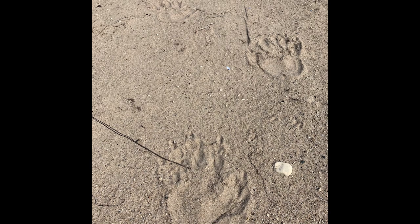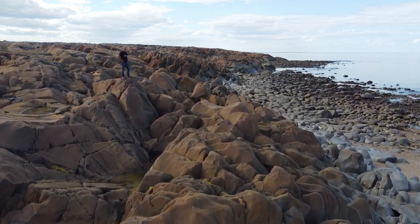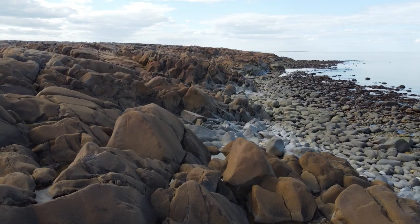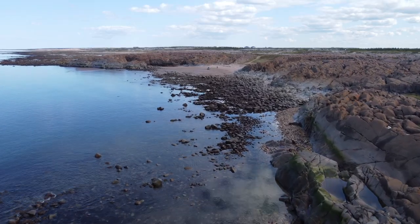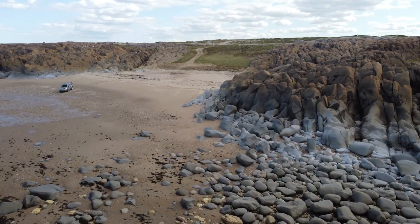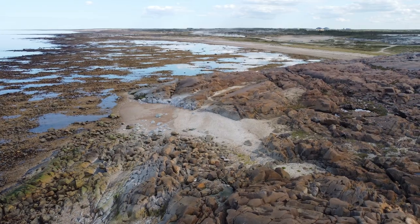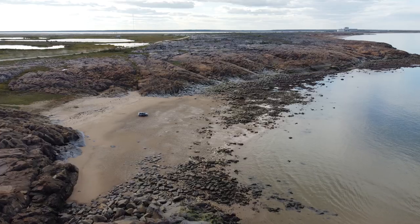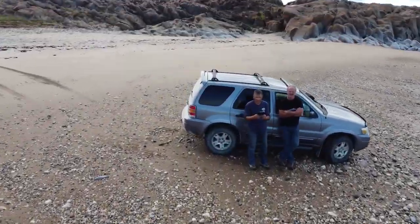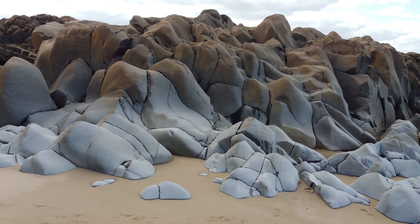Are those real bear tracks? These polished rocks were a real highlight for me — it looks like an airbrushed painting.